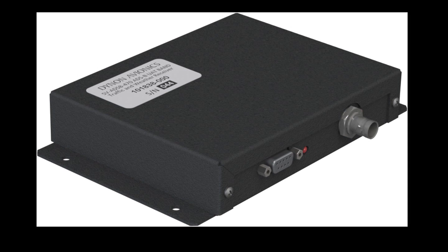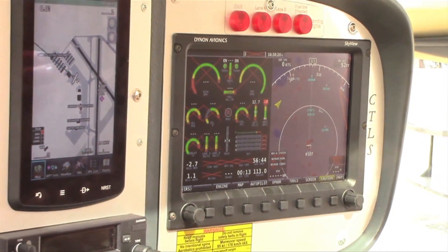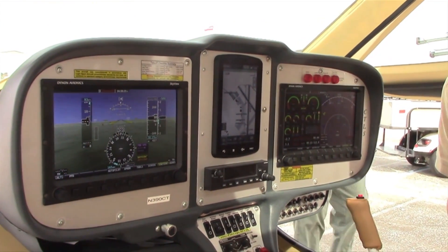On the Dynon twin screens, we can swap screens and swap parts of each — having a PFD on both sides or an engine monitor on both sides. One thing you can't do is make any of the required information disappear.